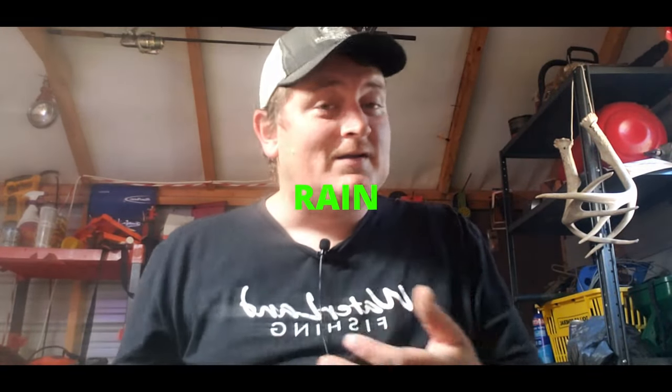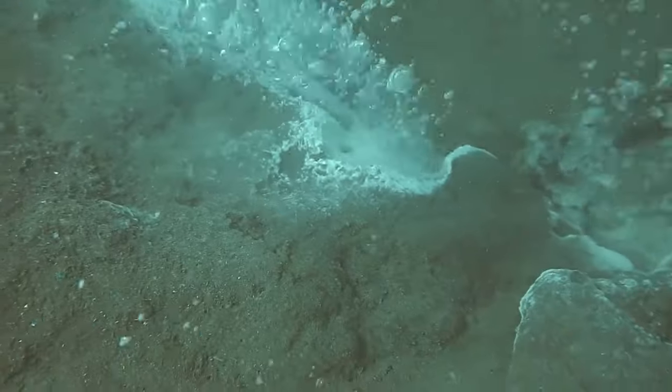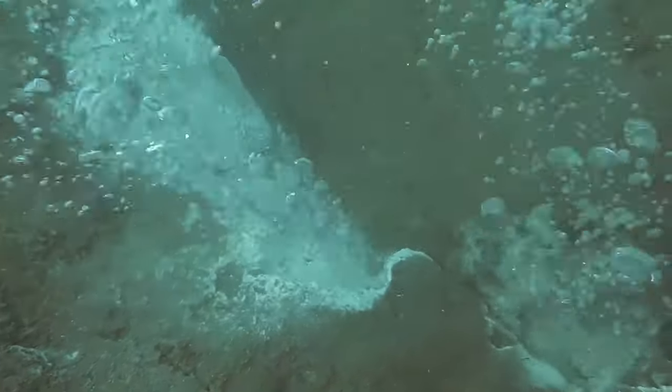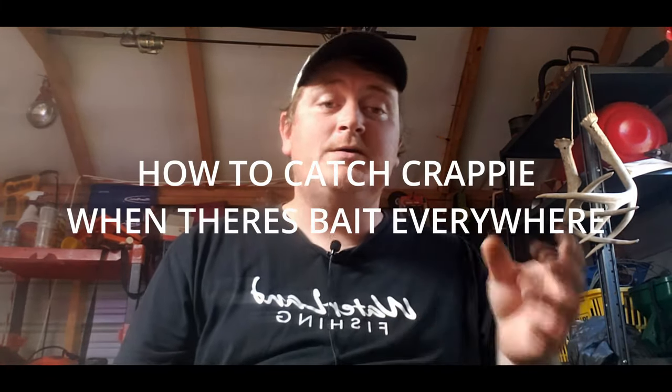No matter where you're at in the country right now, either you're lucky enough that you've got some rain and the muddy water has driven your shad and bait fish to the backs of the creeks already searching for clearer water, or you're like most of us that haven't had a lot of rain and you've just got bait everywhere and the fish do not want to bite.